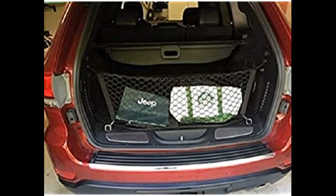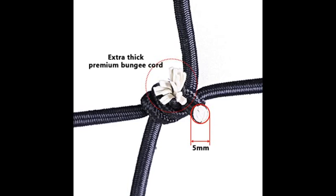Another plus is it came in its own mesh bag to store it in, which keeps it secure and makes it fit under my back seat perfectly. A solid net — much heavier than my old one, but definitely a good quality net.